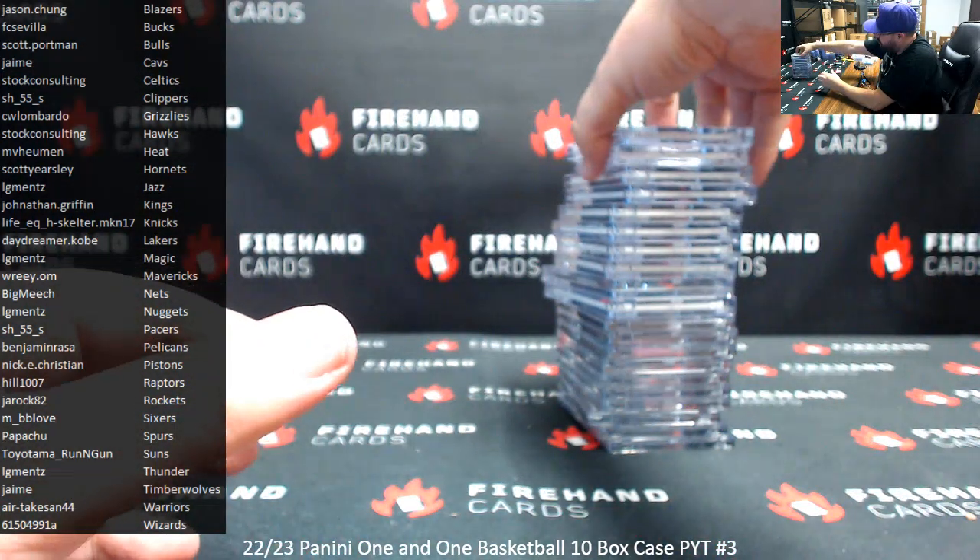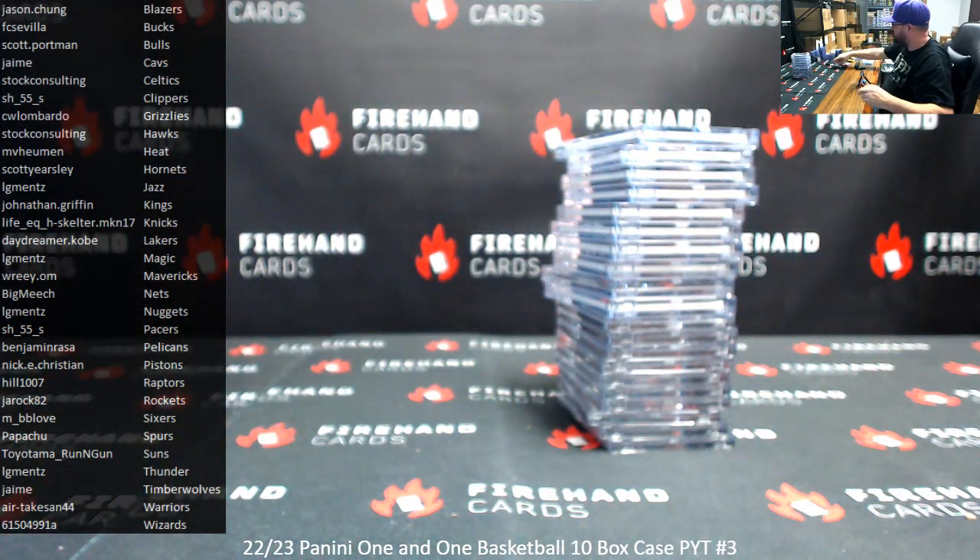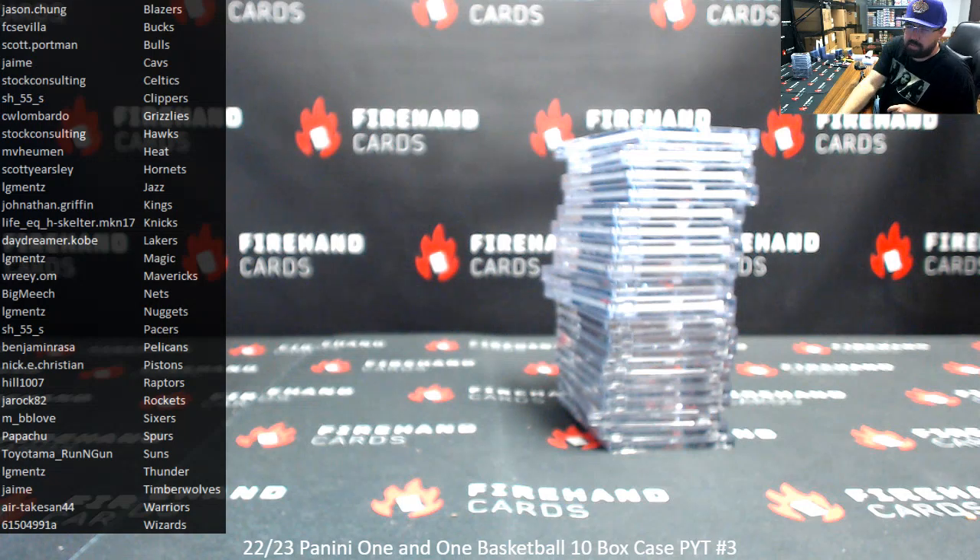That'll be the break, guys. Thank you for joining in. Thank you guys again for your support of Firehand Cards. Congrats again to our lucky hitters in the break. Until next one — thank you.